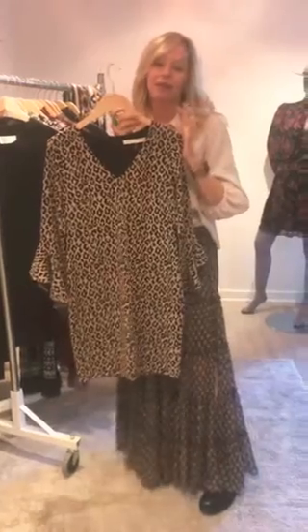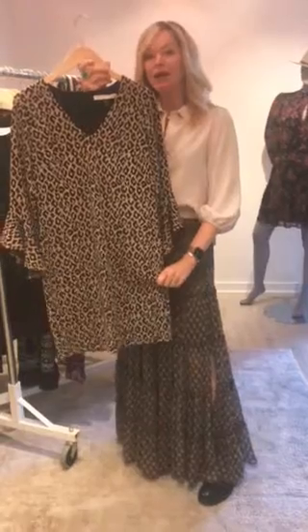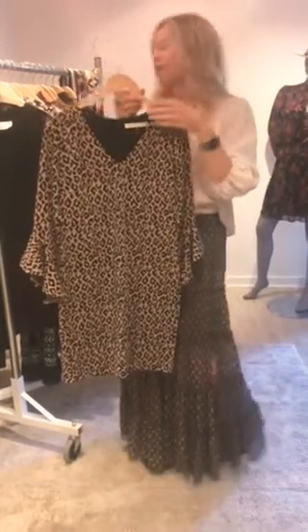Trina Turk also came out with their little take on animal print — this is also going to be an everybody dress. Great animal print, super easy to wear, kind of a knit fabric. I think it'll keep you warm a little bit. Again, if you're dining outside, just drape a little Chandler scarf on there.